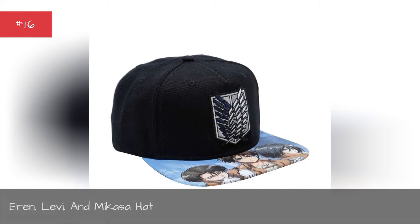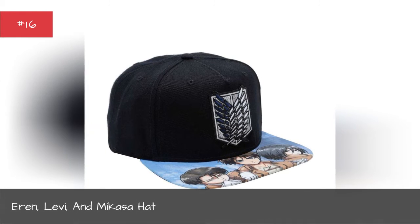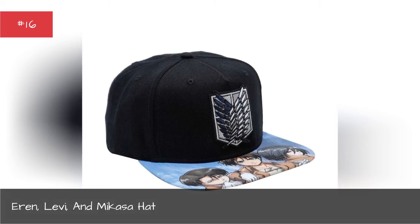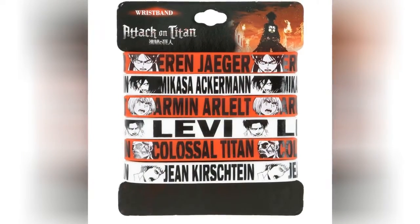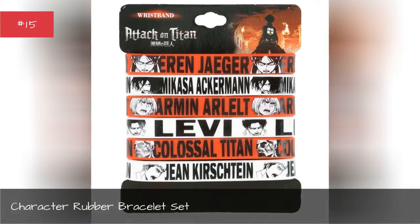Eren, Levy, and Mikasa Hat. Character Rubber Bracelet Set.